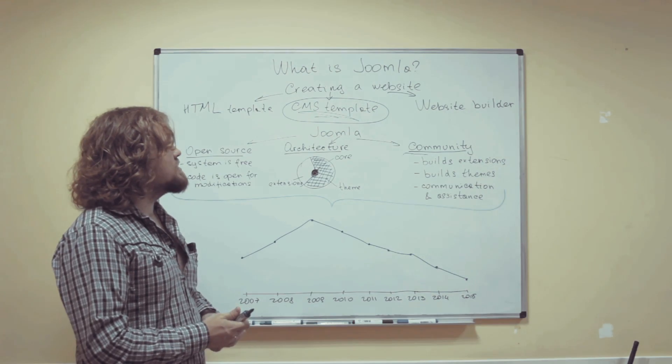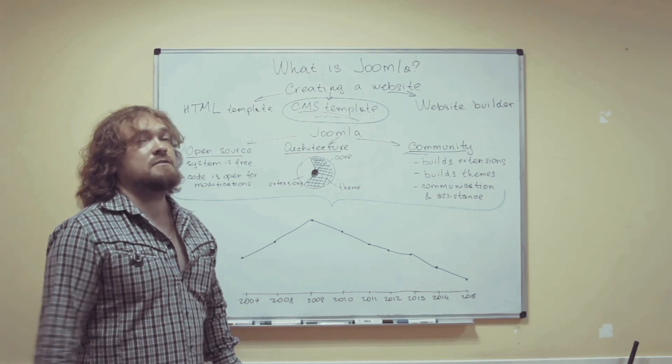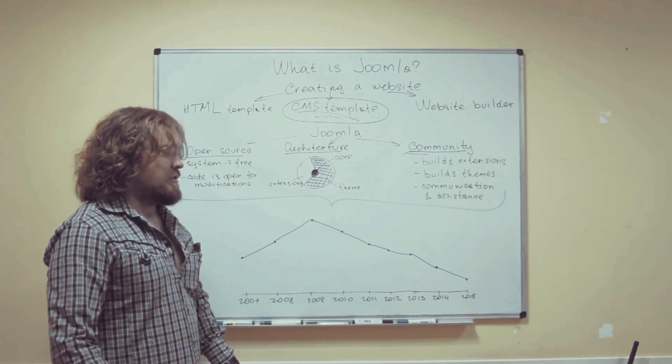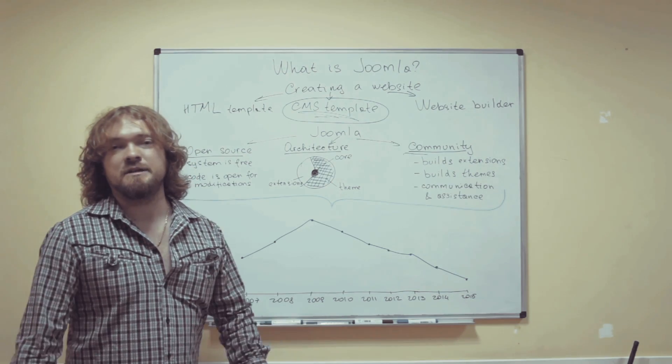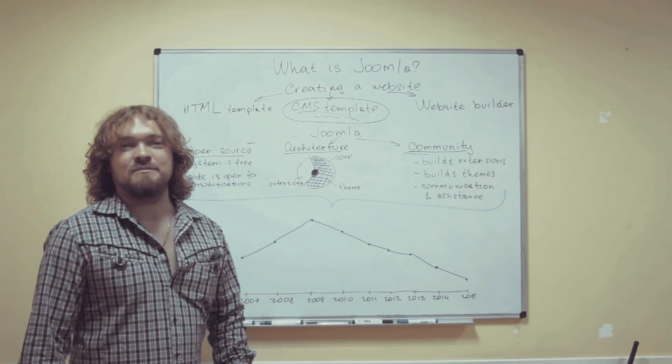I hope this answers your question. Joomla is a very vast topic to talk about, so this is just the tip of the iceberg. If you have any questions, feel free to ask them in whatever way is more convenient for you. Until then, I'll see you next time. Take care. Bye-bye.